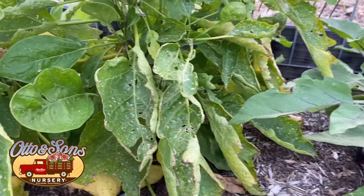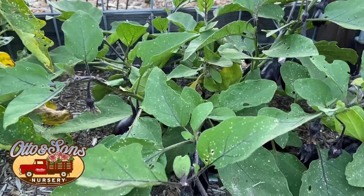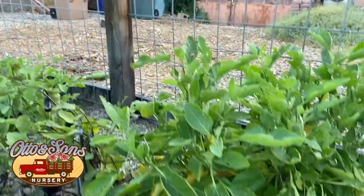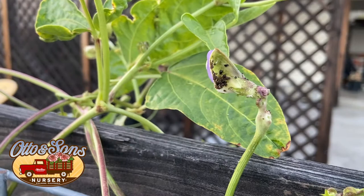We also have ants on here that are farming some aphids as well. We have a great yield coming on the eggplants, so we want to make sure we maintain our leaves so that we don't get sunburned eggplants. You can see we have a couple different varieties of eggplants and they all have the same problem. I'm going to talk about all the problems, then we'll talk about solutions at the end.